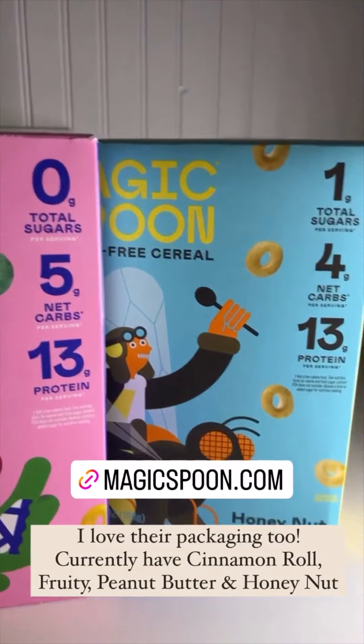I wanted to remind you that I still have a code for StoryWorth. StoryWorth is the company that makes perfect Father's Day gifts — father-in-law, basically anyone. I'm just saying Father's Day because that's coming up, but it works for anyone. I love StoryWorth.